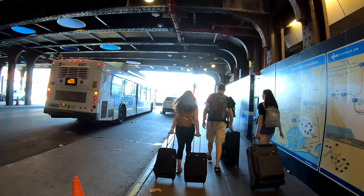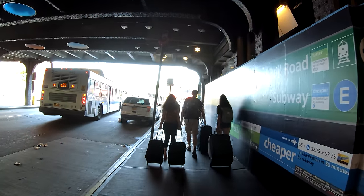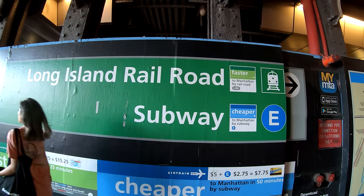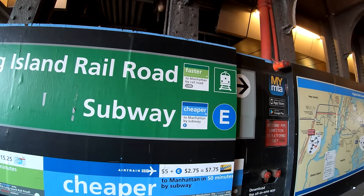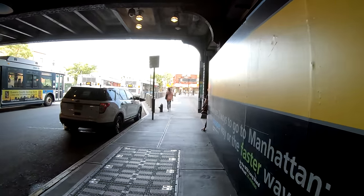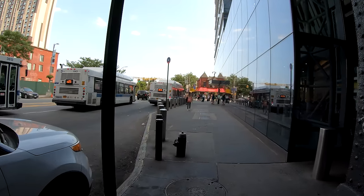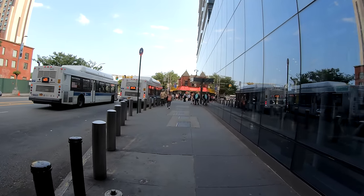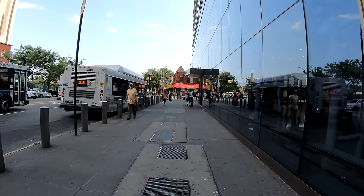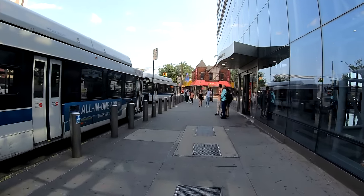I bet these people ahead of me are just coming out from the airport — they took the AirTrain here. There are even banners here: Long Island Railroad is faster to Manhattan but the subway is cheaper. That may not always be true though, because during late nights the Long Island Railroad has reduced service while the subway runs more frequently. So you kind of have to check the schedule and see what works best for you, as well as whether you're bringing luggage.